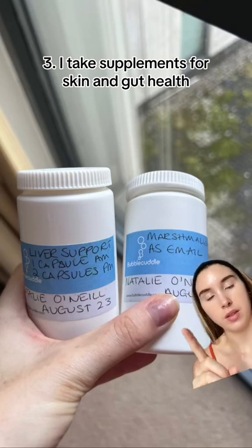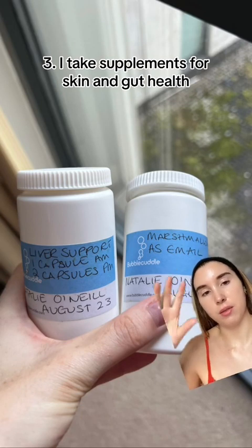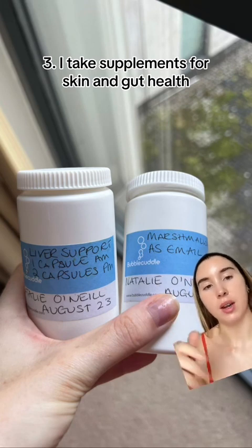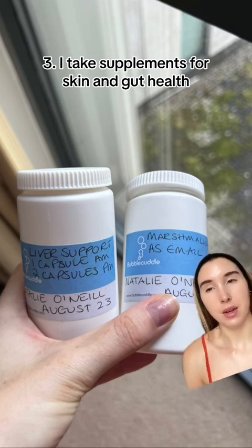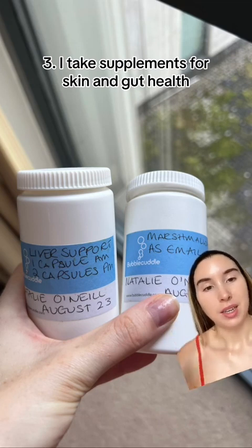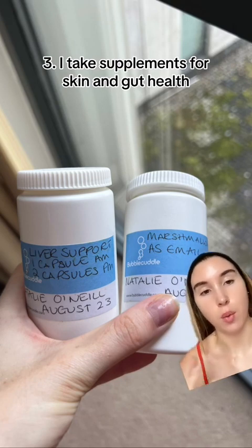I also take two things that my naturopath has given me for leaky gut. On the right we've got marshmallow root — it basically creates a film on the stomach lining, which means food particles and random things can't permeate the lining, reducing inflammation and overall wellbeing. And on the left we've got liver support. These are all herbal — it's basically dandelion and a bunch of other herbs that help the liver to detox. The liver already knows how to detox, but we're giving it a bit of help. You should probably ask your doctor whether you should take them, but I just want to give you full transparency over what I have.